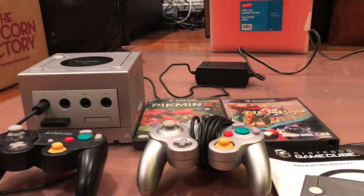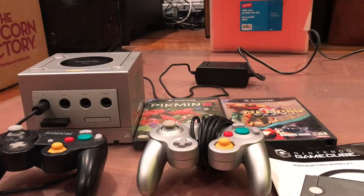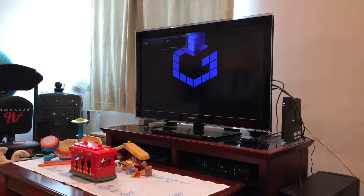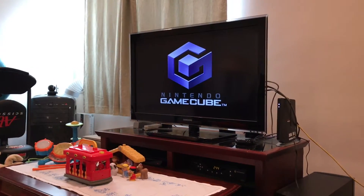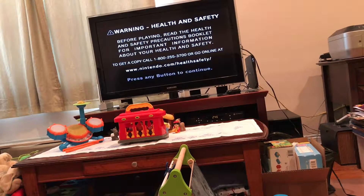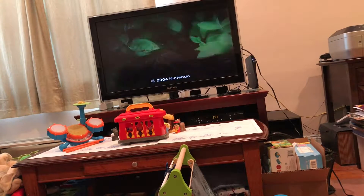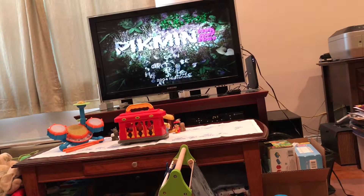Okay so let's go ahead and turn it on and we'll start playing Pikmin, which I haven't played in a long time. Hopefully you can see this screen okay. Just using the black controller. This is a weird game but I don't even remember how to play it. I'm just going to show you real quick that it works.